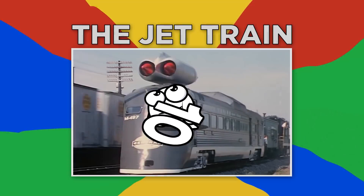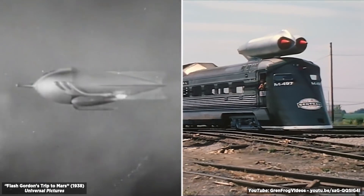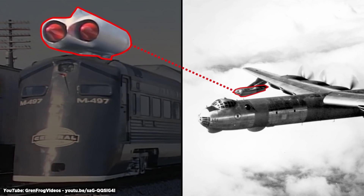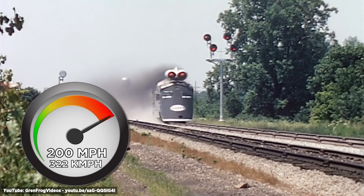Number 10, the Jet Train. The M497 Black Beetle was built in the 1960s. It looked like something Flash Gordon used to travel to Mars, but this amazing machine was real. It was powered by a pair of jet engines taken from a Convair Intercontinental Bomber, and it was fast. The Black Beetle reached speeds of nearly 200 miles per hour on an open track.